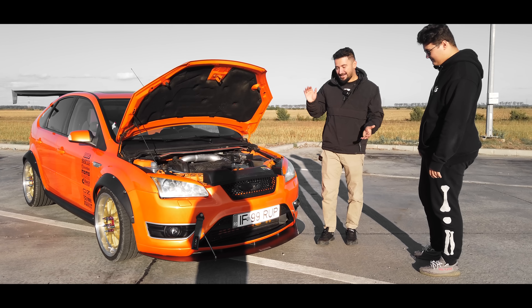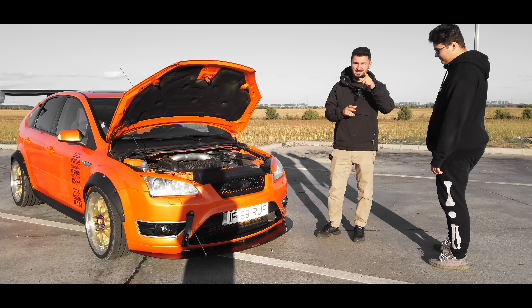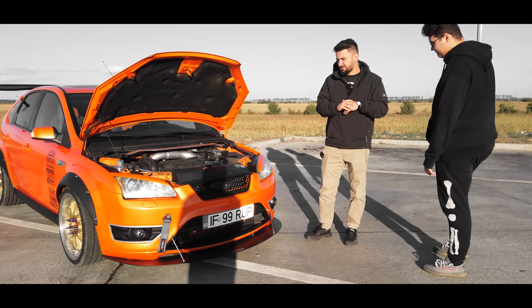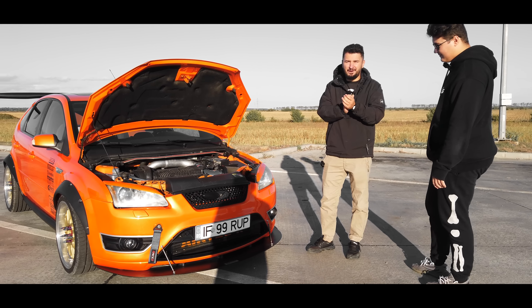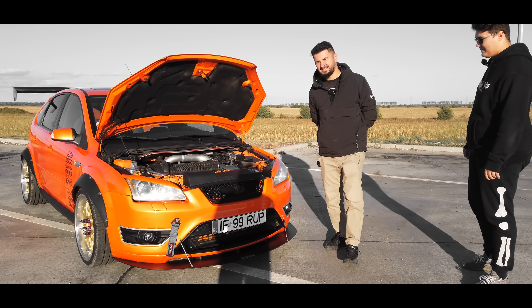Let's see how this machine drives. We'll drive it a bit first, then Vlad will drive so we can see the car at its true value. If you enjoyed the clip, give it a like, share, and subscribe. Let's see how the Ford Focus ST drives.